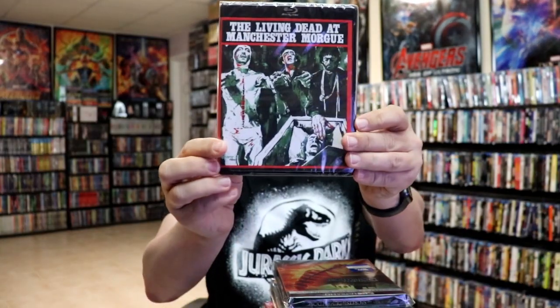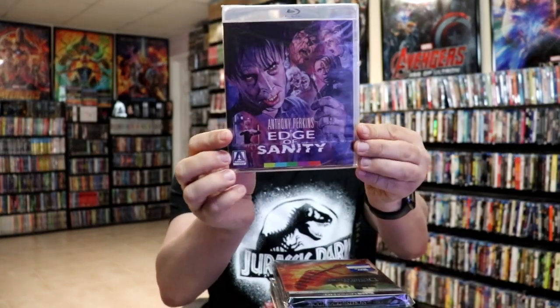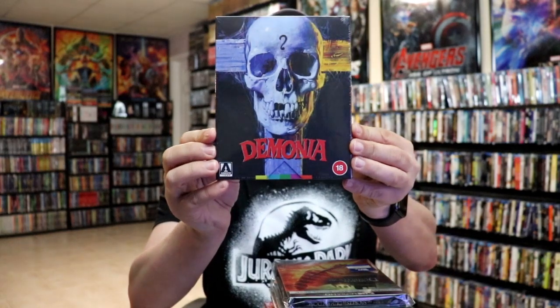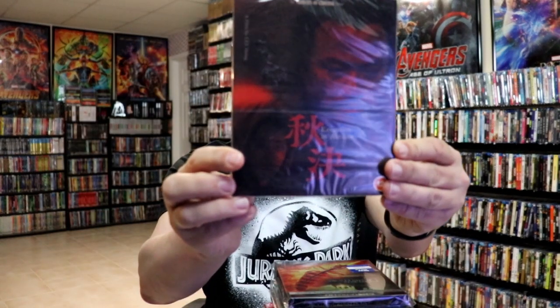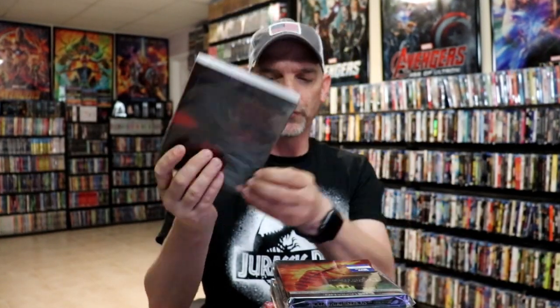The Living Dead at Manchester Morgue — I've heard great things about it, I still haven't seen it yet. I got Edge of Sanity and I also got The Initiation of Sarah. I got the UK release for Demonia — really enjoyed the box art on this one, it's a slip box. Then I picked up Execution and Autumn, which is from Eureka.